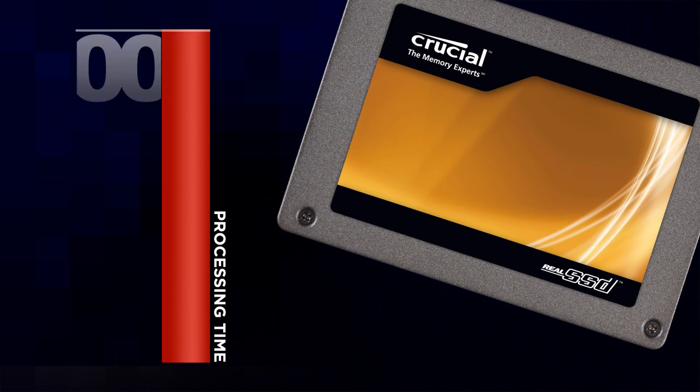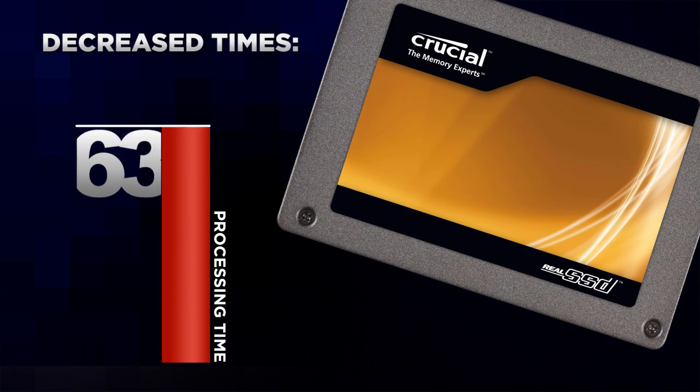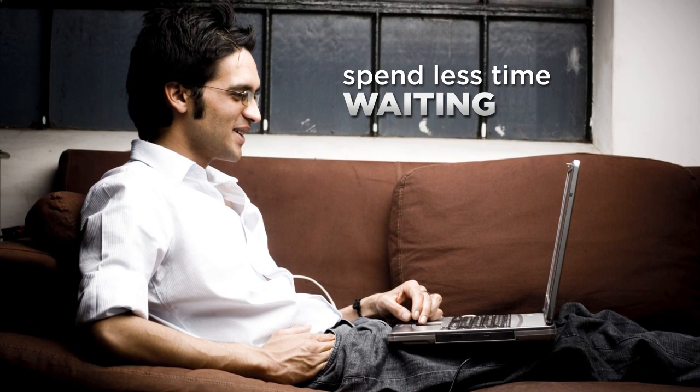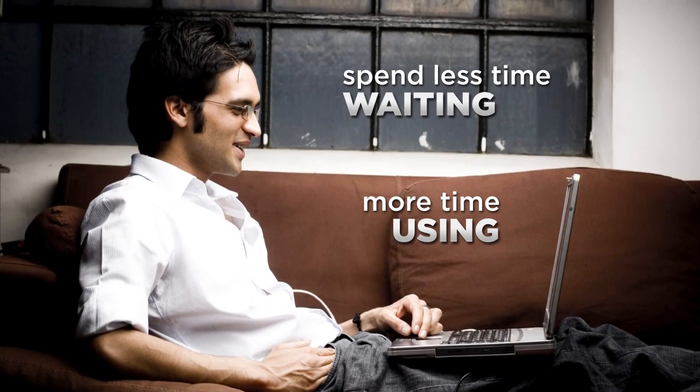The Crucial Real SSD also significantly decreases times for booting up, shutting down, or loading programs. That means you'll spend less time waiting and more time using your favorite programs.